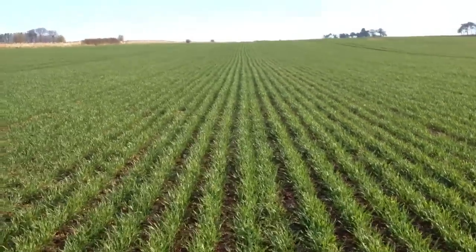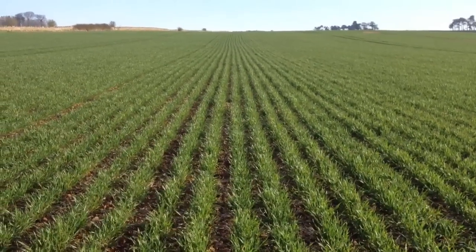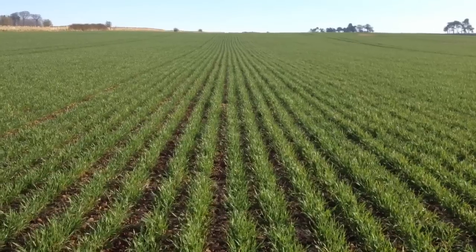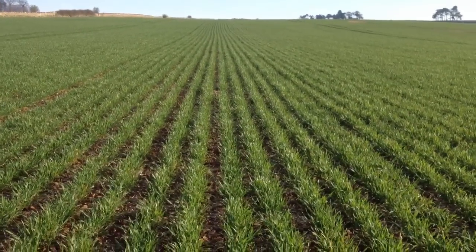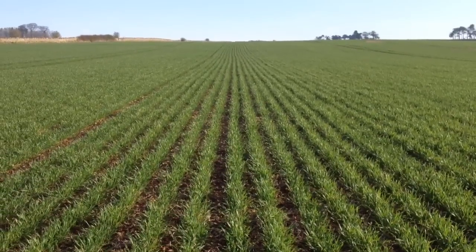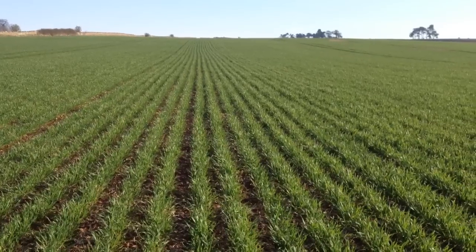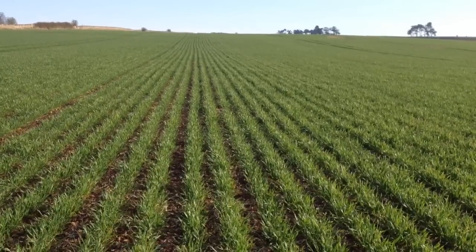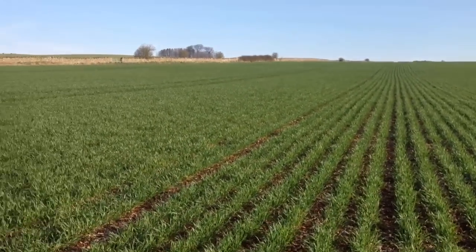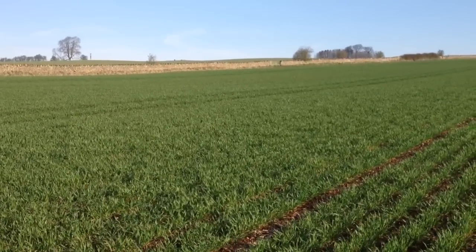Disease levels are not too bad at all. We put a bit of fungicide on at T0 just to look after a bit of septoria that is in here, and a bit of chlormequat as well, and some manganese and copper. The crop looks set up quite nicely. Obviously it could do with a bit more rain — that nine mil was enough to wash the fertiliser in and keep it going for a little while, but we'll soon need some reasonable rain.